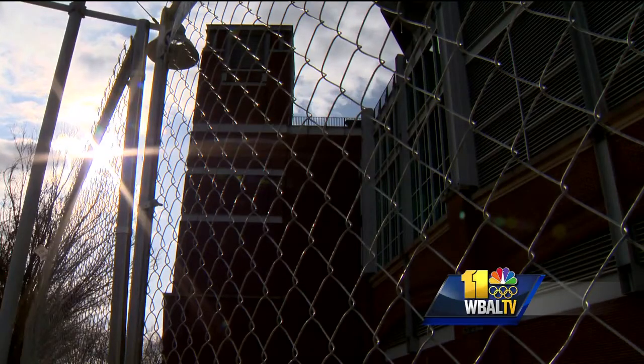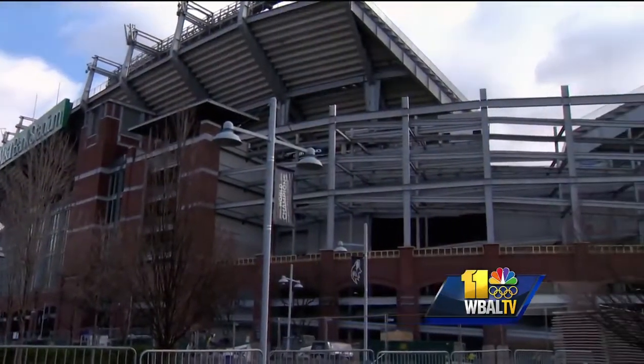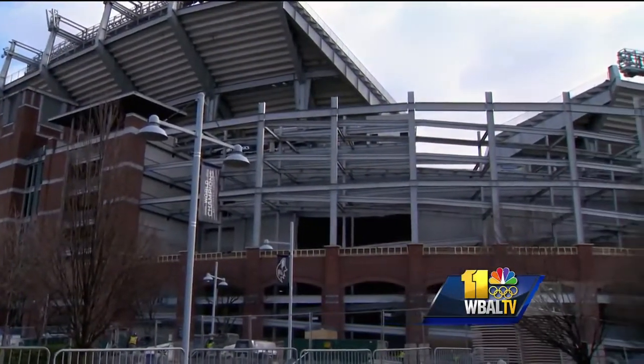All renovations are designed for completion before the 2019 season begins. At M&T Bank Stadium, Pete Gilbert, WBAL TV 11 Sports.